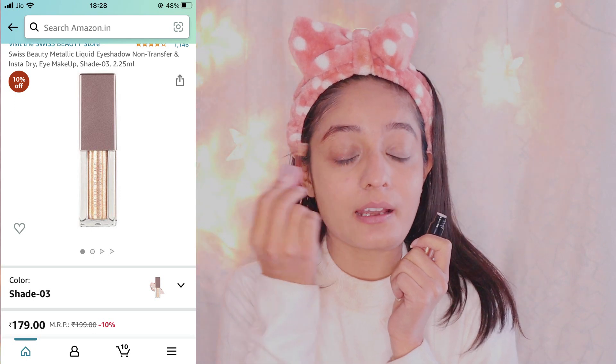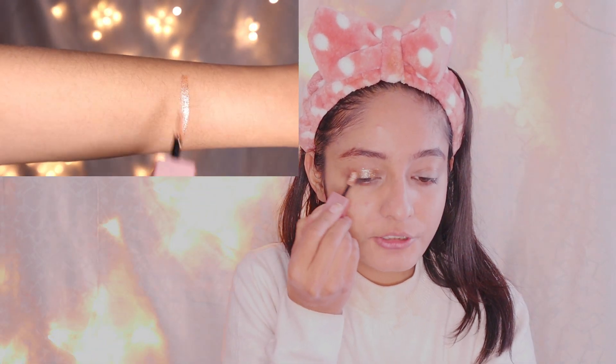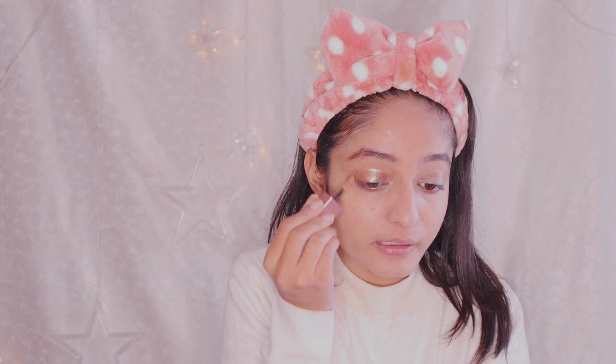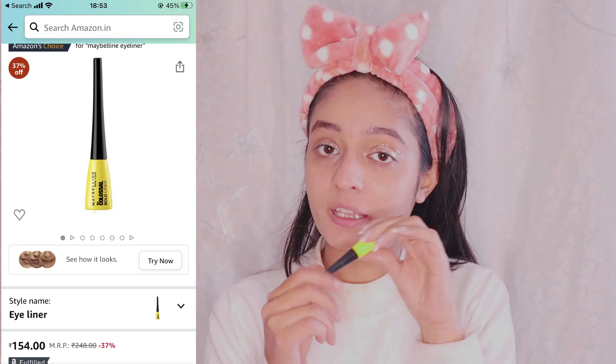Now I am applying the Swift Beauty liquid eyeshadow. This is quite amazing — it is a rose gold type of shade which looks really pretty. It's not too dark and not too light; it's really perfect for everybody. After applying the liquid eyeshadow, eyeliner plays a very important part, especially for me, so I am using Maybelline eyeliner. There are very amazing discounts on it too.